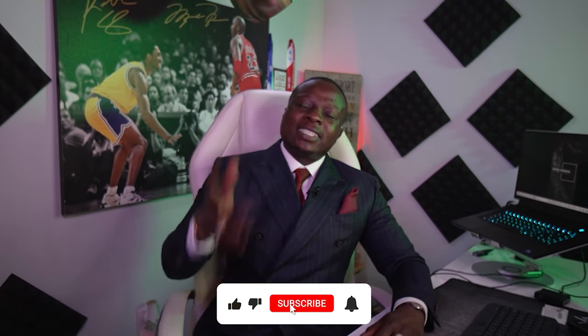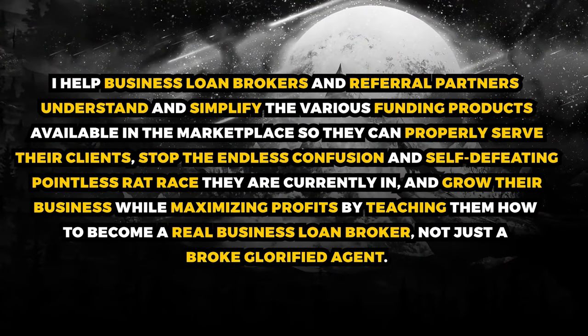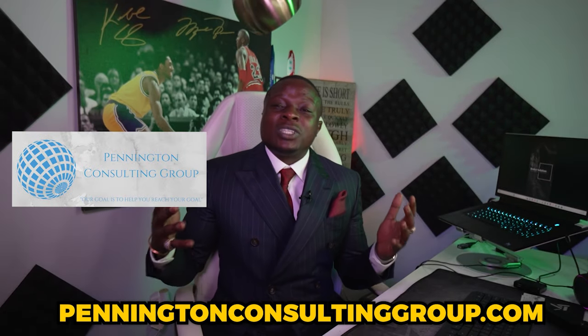If you stayed with me through the end, I appreciate you. Please give the video a like and subscribe to the channel. This video is brought to you by Broker Solutions Academy — link in the description. We work with people interested in becoming a business loan broker with a comprehensive course. Our mission is to help business loan brokers understand and simplify the various funding solutions in the marketplace so you can properly serve your clients, stop the endless confusion, grow your business, and maximize profits by learning how to become a real business loan broker, not just a referral partner.